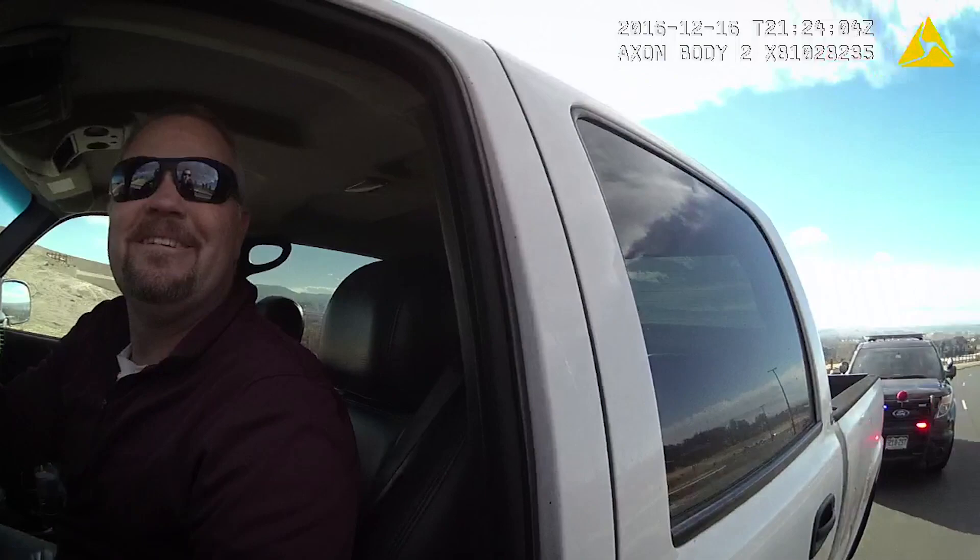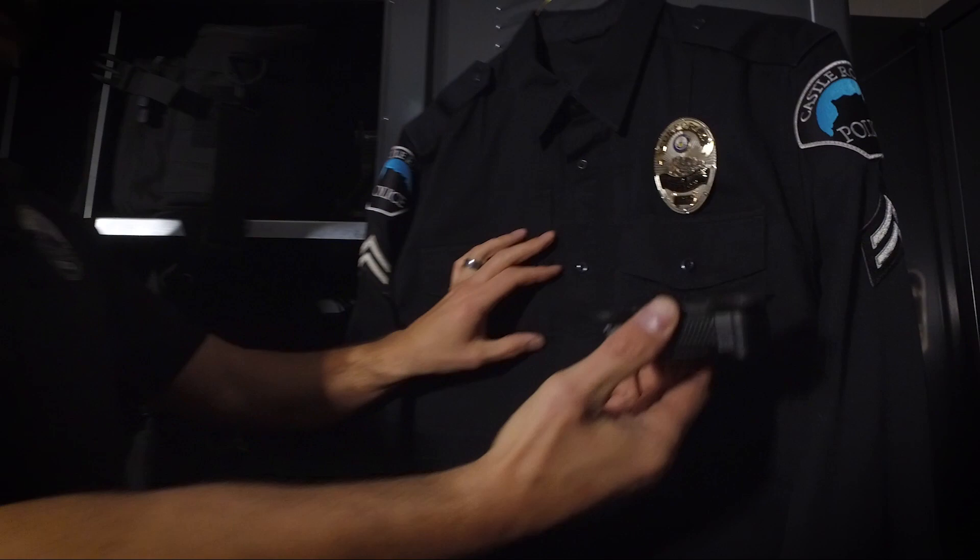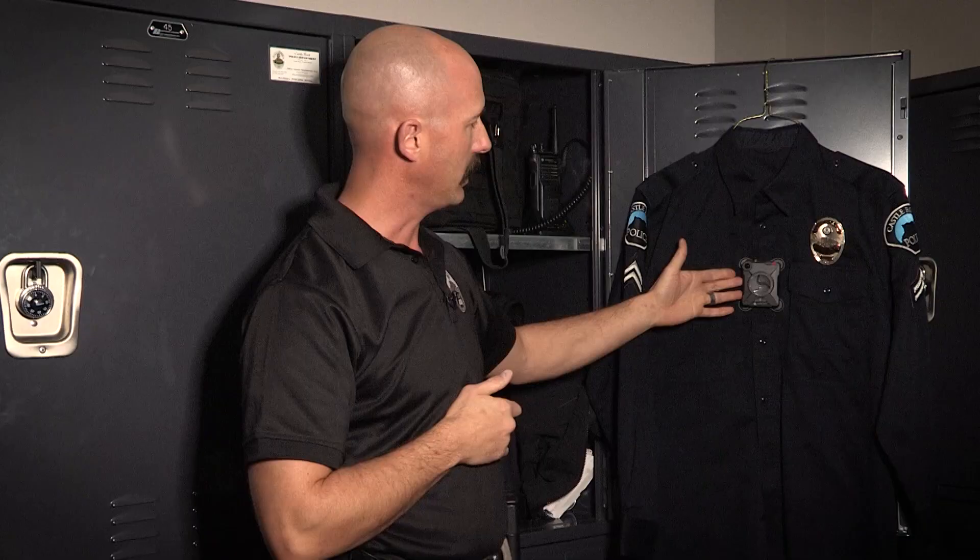Hey, how's it going, sir? Going great. Hey, I'm Officer Smith, Castle Rock Police Department, Traffic Unit. It's magnetized to the officer's shirt — it comes off that easily.